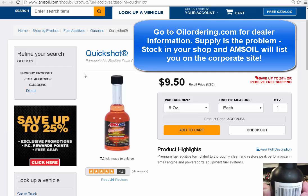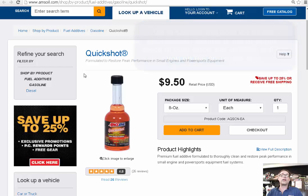The product code again is MOB. That concludes this overview on Motorcycle Octane Boost. Thanks for checking us out at oilordering.com.